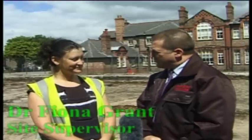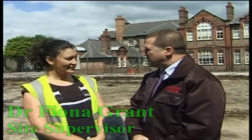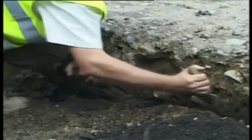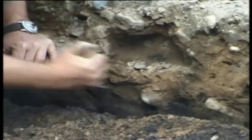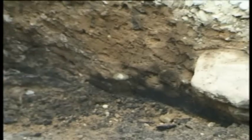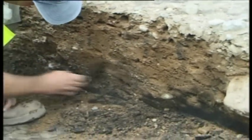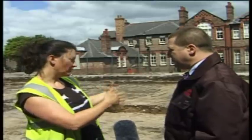I'm here this morning with Dr. Fiona Grant, Site Supervisor. Dr. Grant, can you tell me what's been happening at the site recently? This week we've been predominantly looking at the actual road itself — looking at the make-up of the road and the sequences in the development of the road. As you can see, it's sunken slightly in the middle where it's had more wear. By putting a slot through it we can look at the repairs and how it's widened and shifted slightly along the alignment.